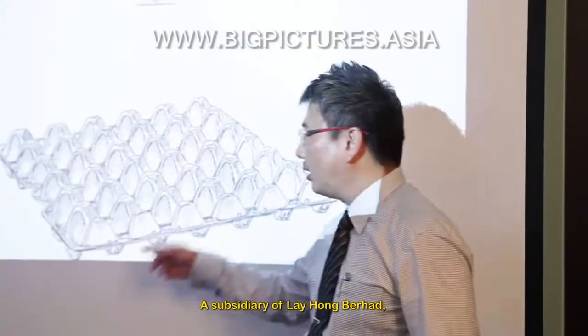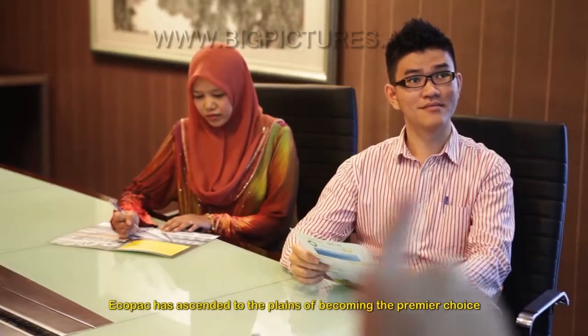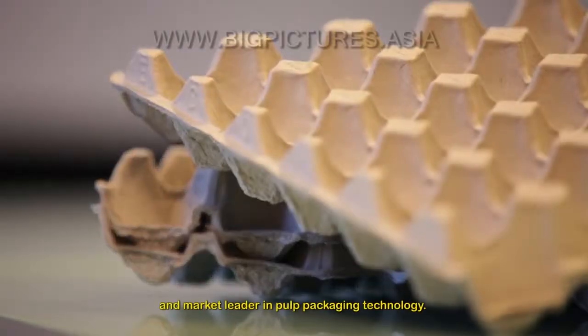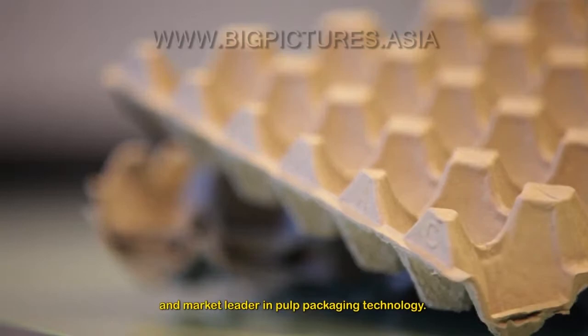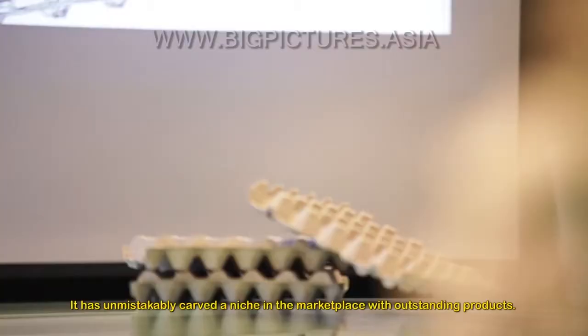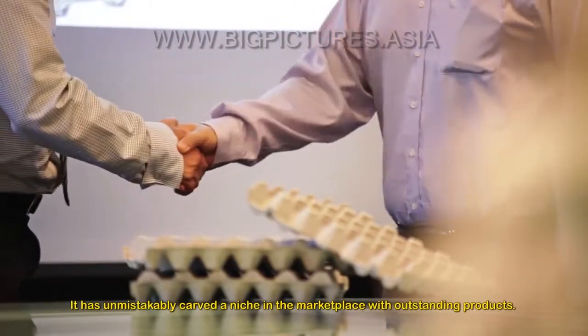A subsidiary of Lei Hong Berhad, Ecopack has ascended to the planes of becoming the premier choice and market leader in pulp packaging technology. It has unmistakably carved a niche in the marketplace with outstanding products.